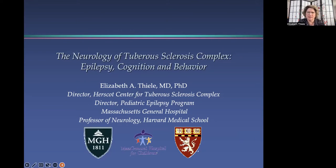Hi, I'm Elizabeth Thiel, and today I'm going to talk with you about epilepsy in tuberous sclerosis complex and its relationship to the cognitive and behavioral issues that many individuals experience.